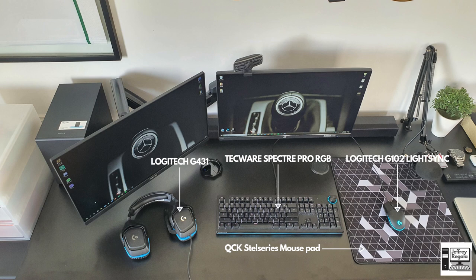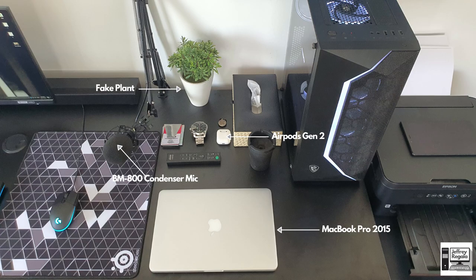He adds several things to his desk to make it look better. He has his MacBook Pro 2015 for work, AirPods Gen 2, and for his in-game microphone he has the BM-800 condenser microphone. We also see a common thing in all of these desk setups: the fake plant that makes everything look a little bit better.